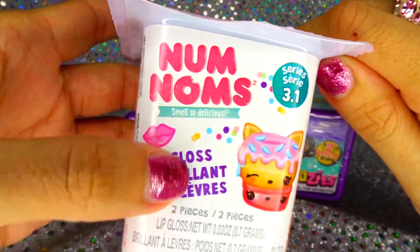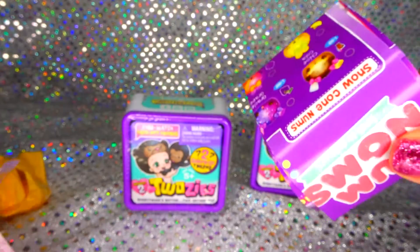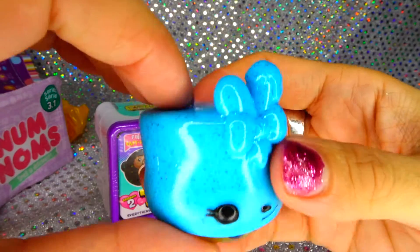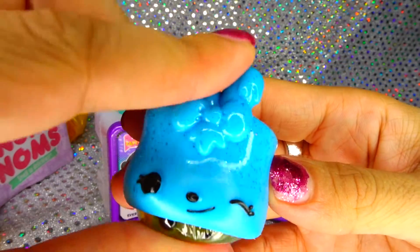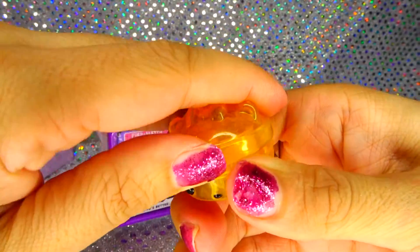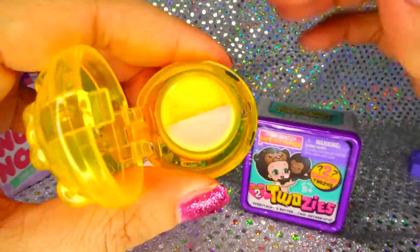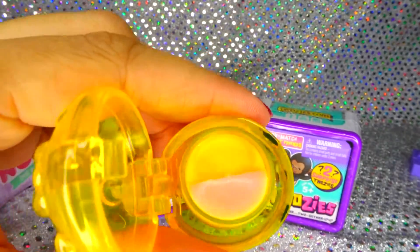We got another Num Noms to open. This one includes the lip gloss, which I'm very excited about because I love makeup. So look, we got Blueberry - she's actually a special edition Blueberry. And then we got Orange Pineapple, it tastes so good, Orange and Pineapple.